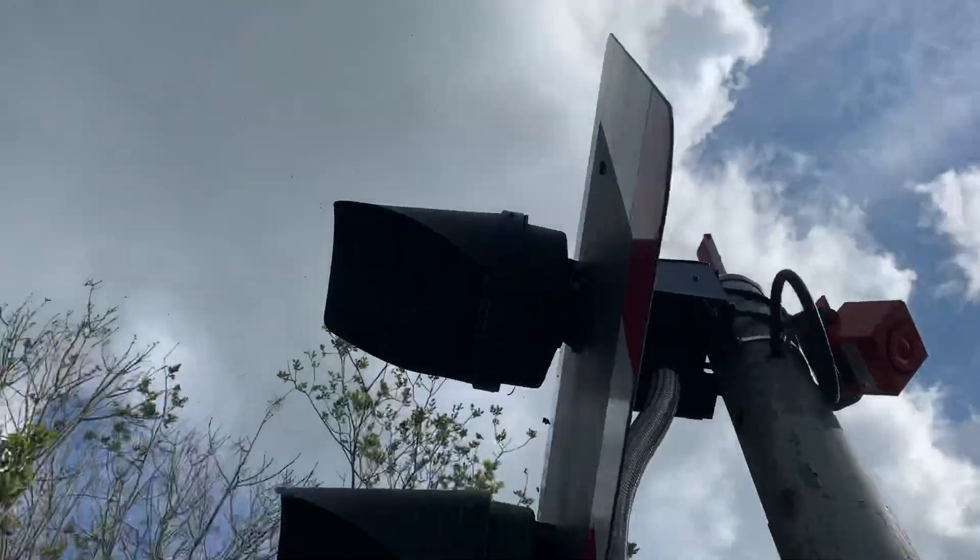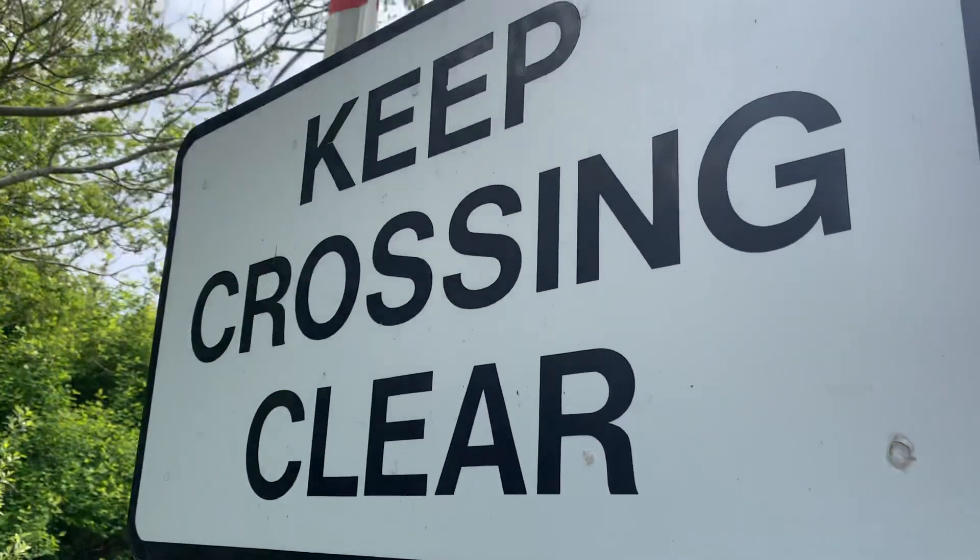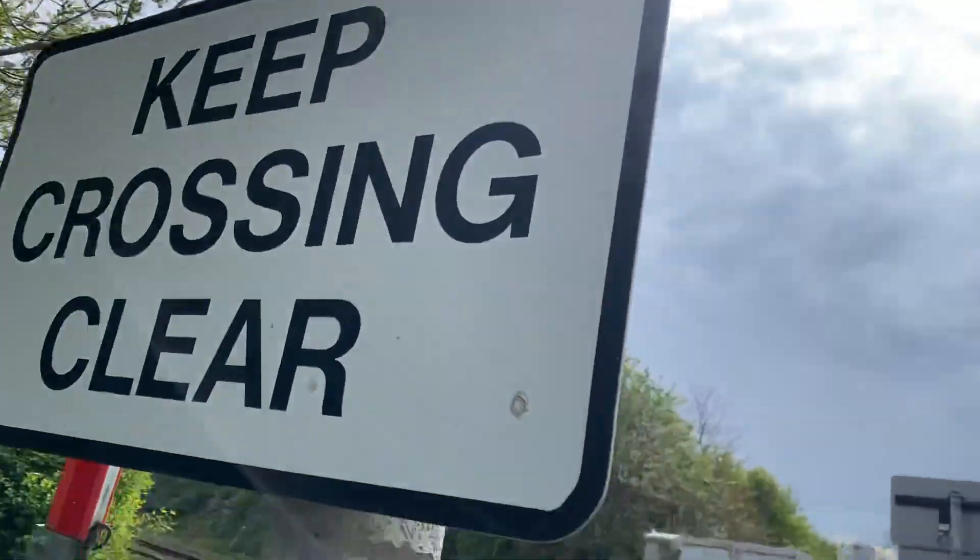Yeah, there's a yodel arm up there. LEDs. What does this say? Keep crossing clear — keep crossing clear.